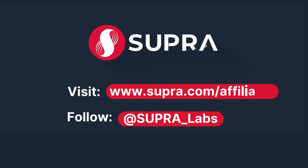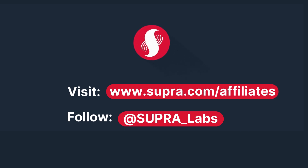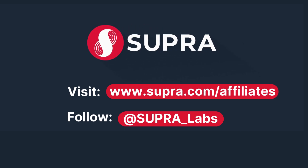For more information, visit supra.com/affiliates. Also, follow Supra on X, formerly known as Twitter, at Supra underscore labs.